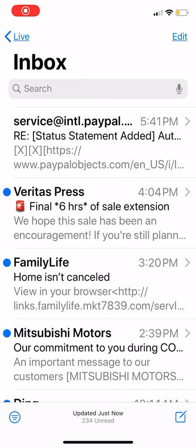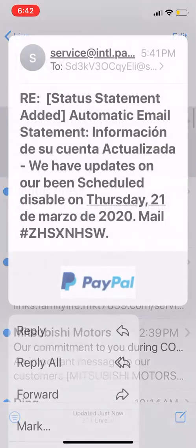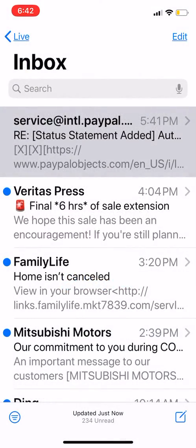I wanted to do a quick video for people to know whether or not an email they've received is legitimate or if it's some kind of spam. I got this email earlier today — as you can see right here at the top — it says 'service at international dot PayPal,' and if you receive an email like that, that doesn't mean it's official.